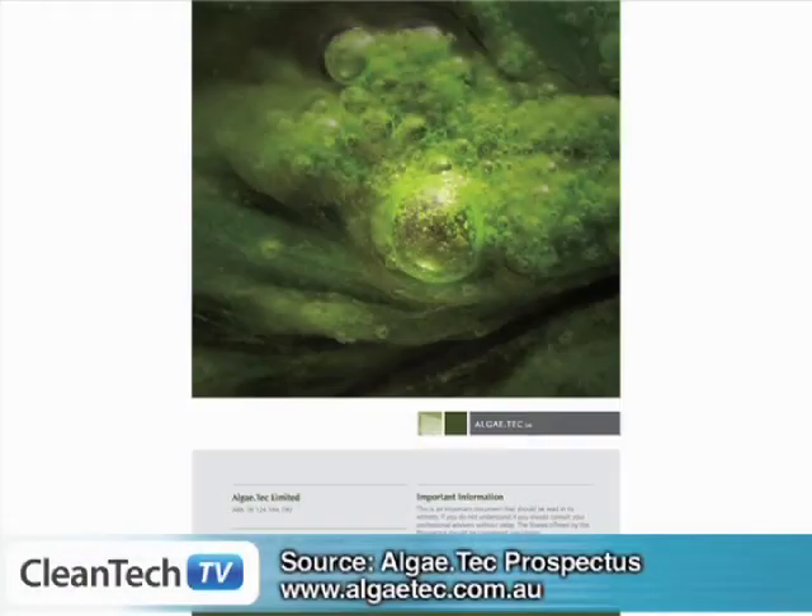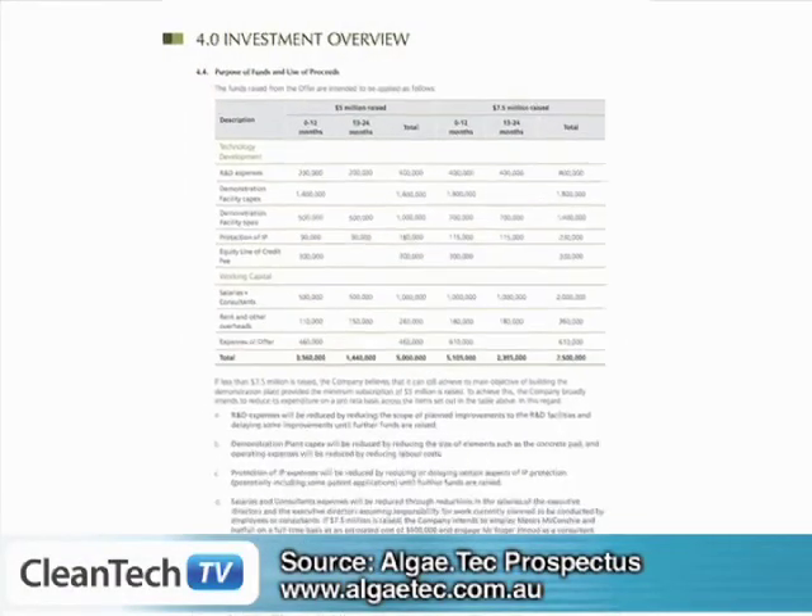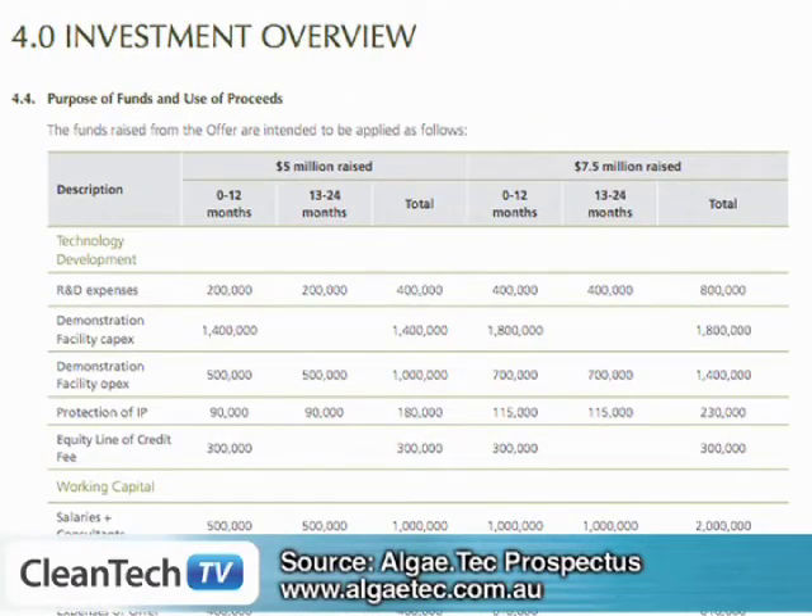Roger, you're seeking to raise $7.5 million in the IPO. Can you tell us what you'll be using the funds for? Yes, Giles — 37.5 million shares at 20 cents each. We feel that, on a per share basis, is a very low entry price. The minimum application is for $2,000 worth, which is 10,000 shares. We have defined in the prospectus exactly how the funds are to be applied, and a reasonable amount will go directly to the demonstration facility — we've signed an MOU with Manildra down at Naurah to put in that facility.